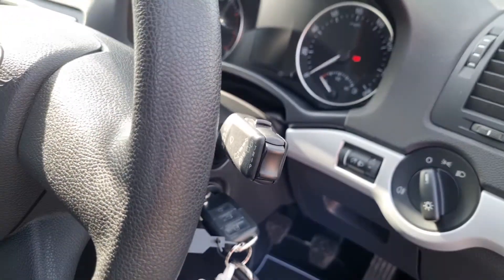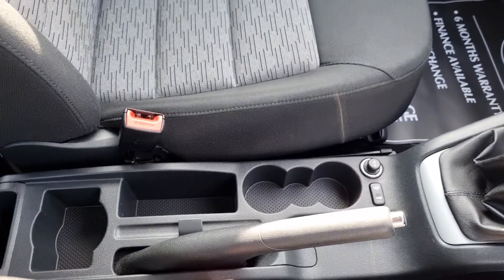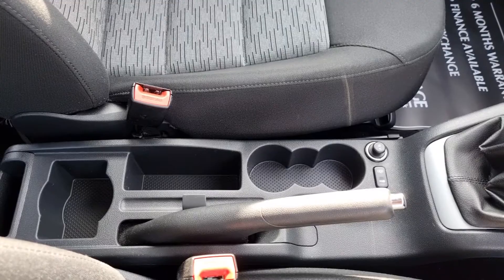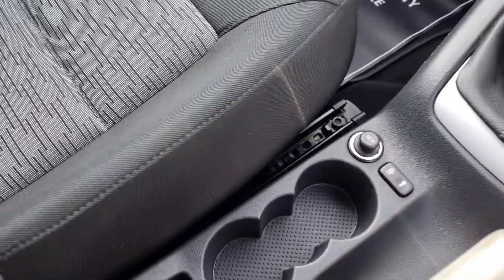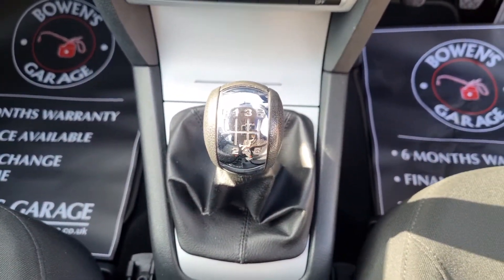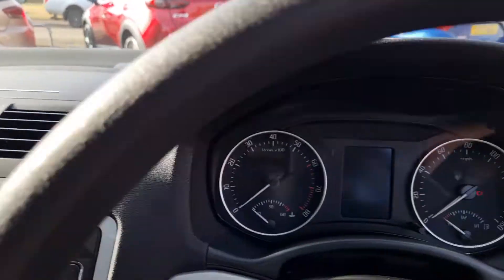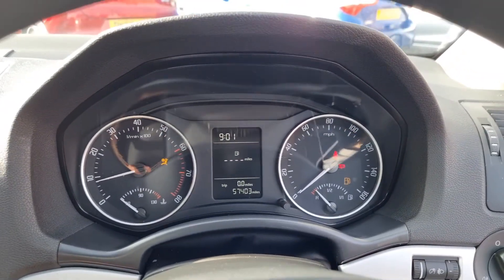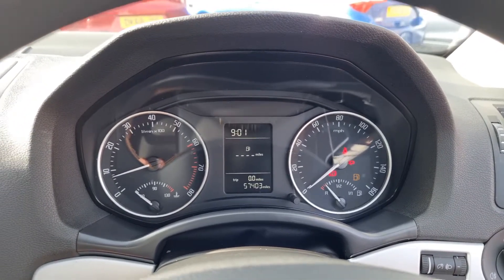There are your two remote keys. On the end of this stalk here you've got a trip computer which comes up on the dash, so that's got your fuel consumption, fuel range, all that sort of thing. Then down below, normal manual handbrake, cupholders and storage galore. 12 volt socket. Then you've got a six speed manual gearbox. Some more storage in here and over here. There's your mileage — 57,403. Nice low mileage.